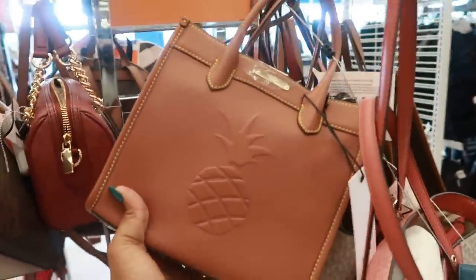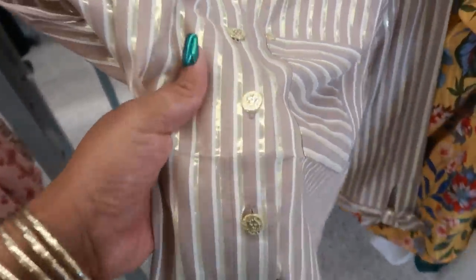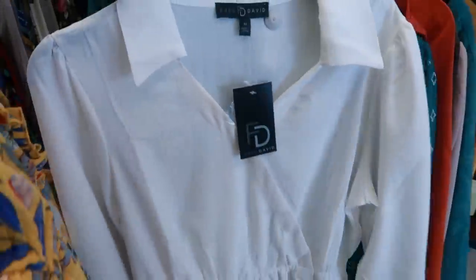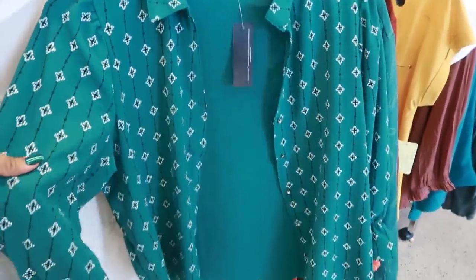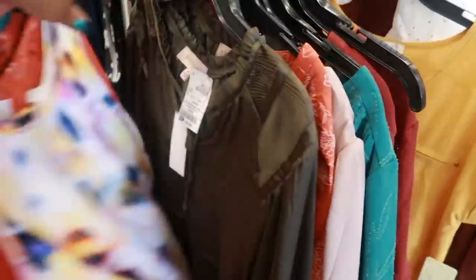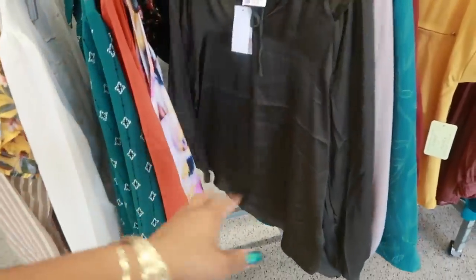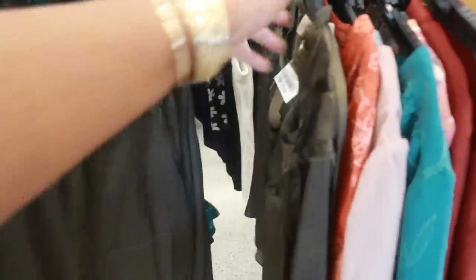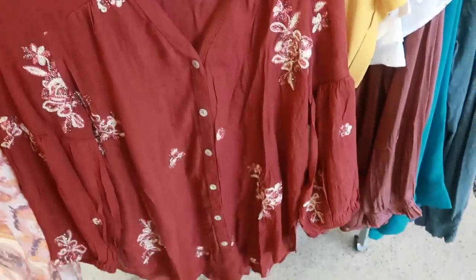I'm not familiar with that brand. Now this top is $22 — look at all that gold in that, whoa! With the gold buttons — this is Ann Klein, I could tell by them lion heads. Yep, them lion heads. Fred David, Adrian Vidadini — that's $13. Philosophy, $17. I like that little color. Fig and Flower, $17.